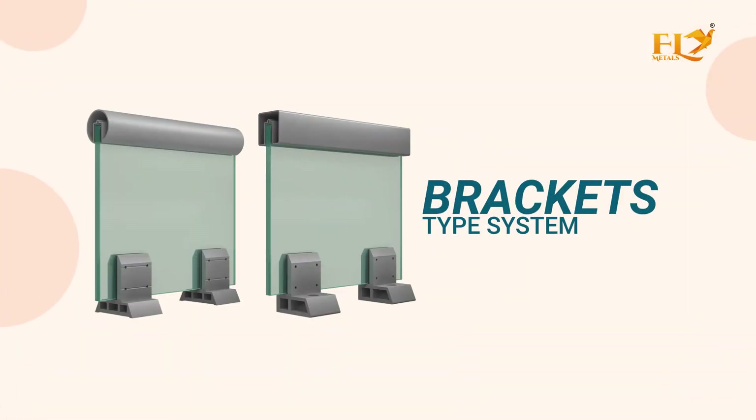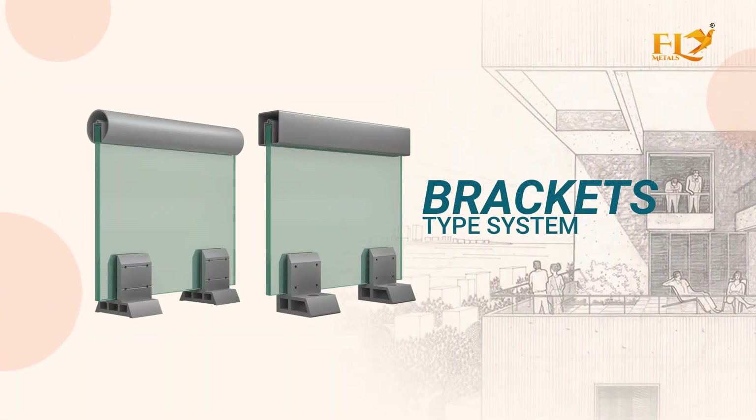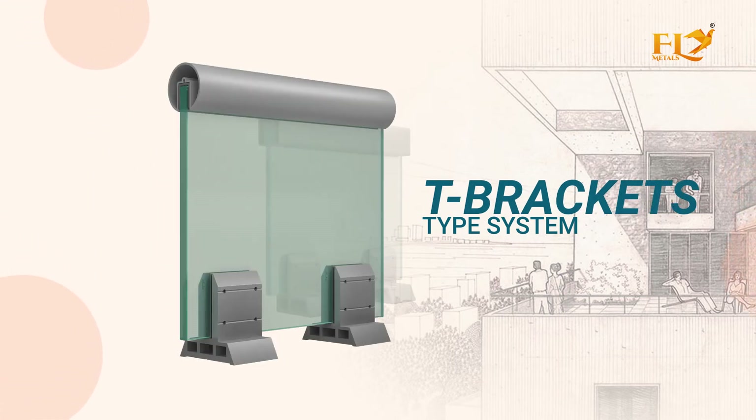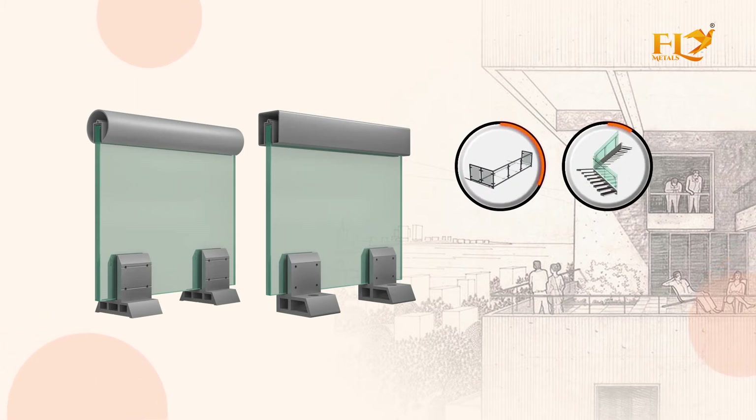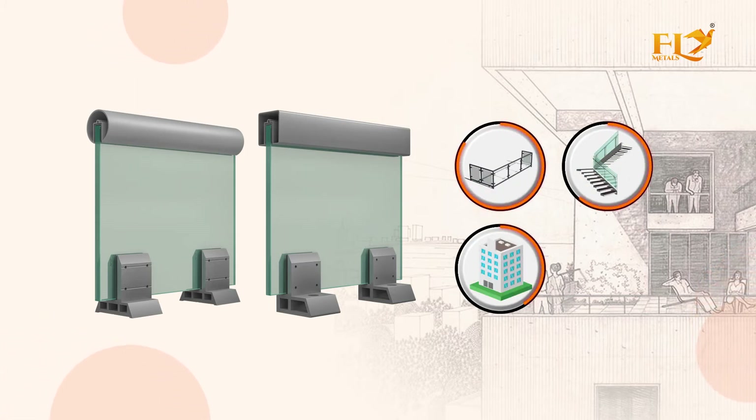Bracket Type System — it is an on-floor glass supporting system. L Bracket Type System and T Bracket Type System are both ideal for balconies, stairs, and buildings. The Bracket Type System is the most economic and impressive railing solution.